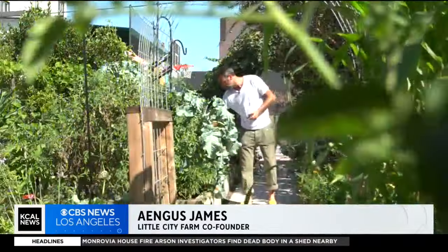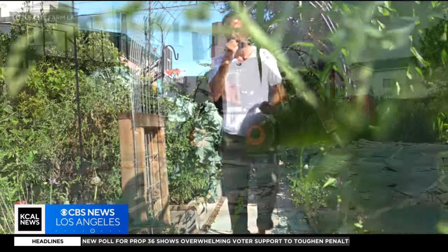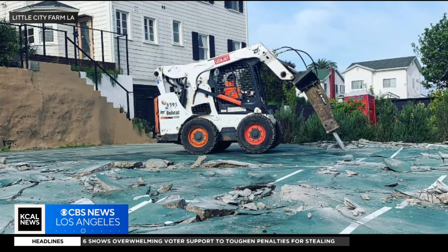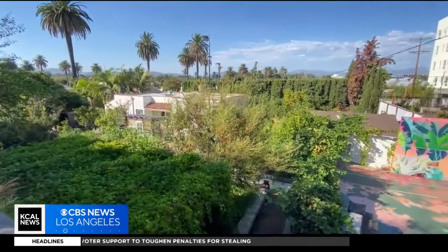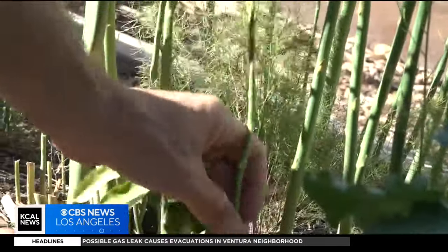This was under concrete for 100 years. We wanted to see if we could bring back the soil. Angus James owns the lot. In 2020, he and his co-founder ripped up half of a tennis court, hoping to start a family garden. It was supposed to be a casual pandemic project. The garden for me is like my therapist's office. But when they hired Benjamin Hirschfeld, the plants took off.